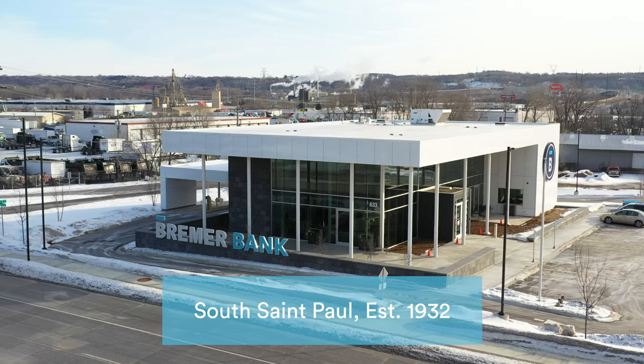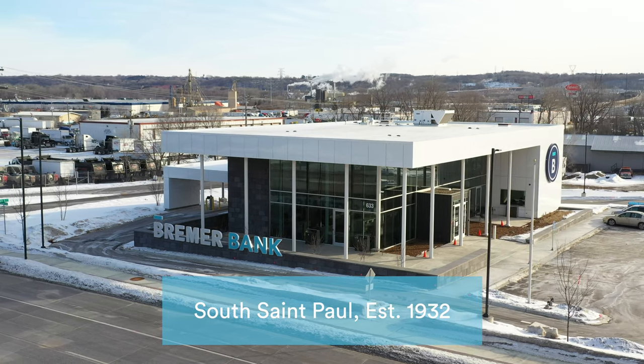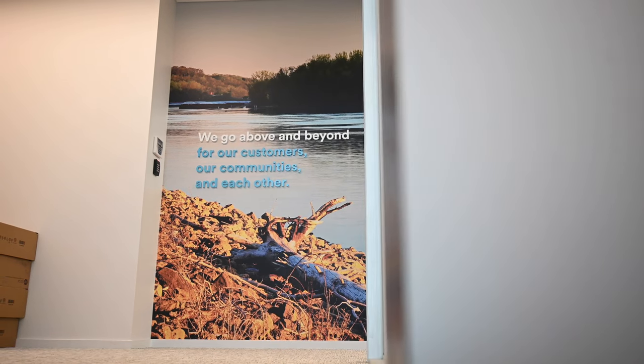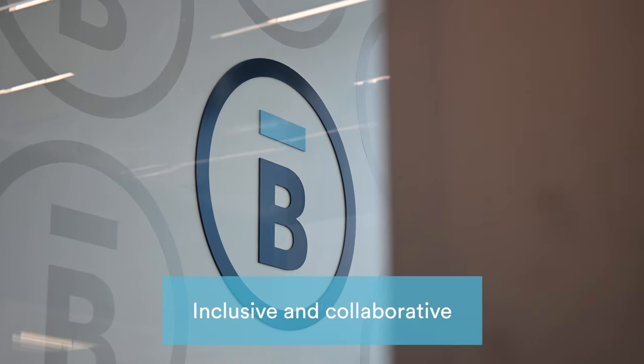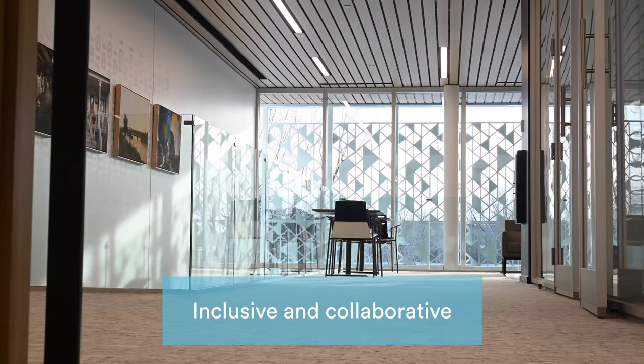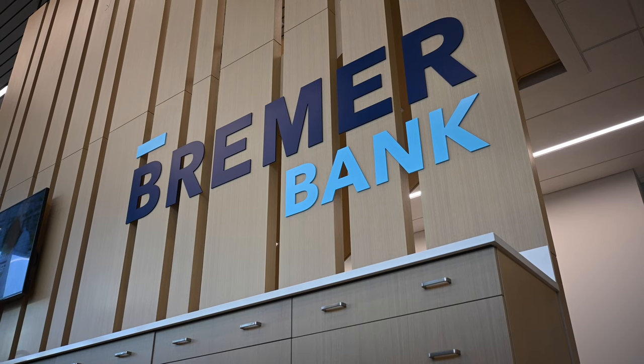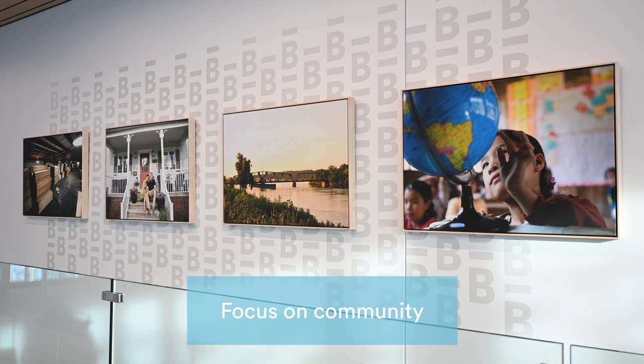Bremer Bank is thrilled to unveil its newly remodeled branch in South St. Paul, marking 90 years of serving the community. We modernized our space to create a more inclusive and collaborative atmosphere. The welcoming layout reimagines the customer experience and reflects our focus on community.